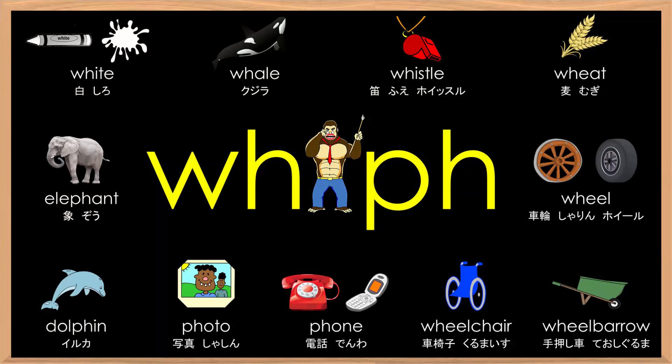Alright, next, let's practice some sentences using the phonics sound. All right, here we go.